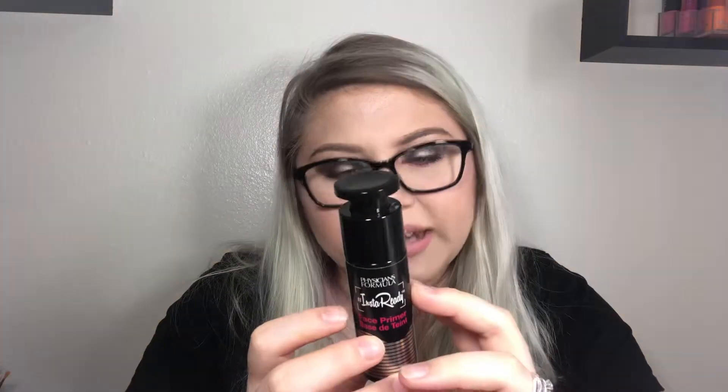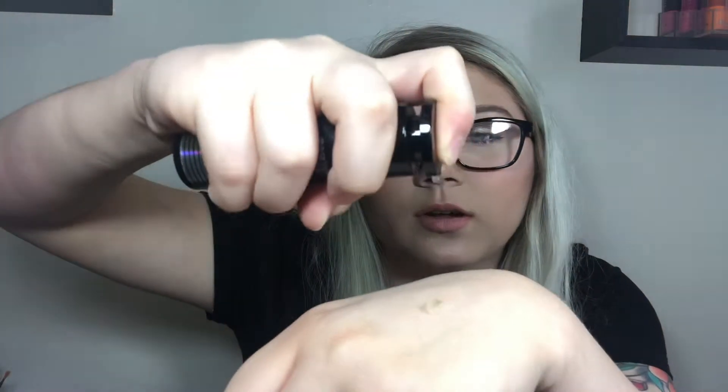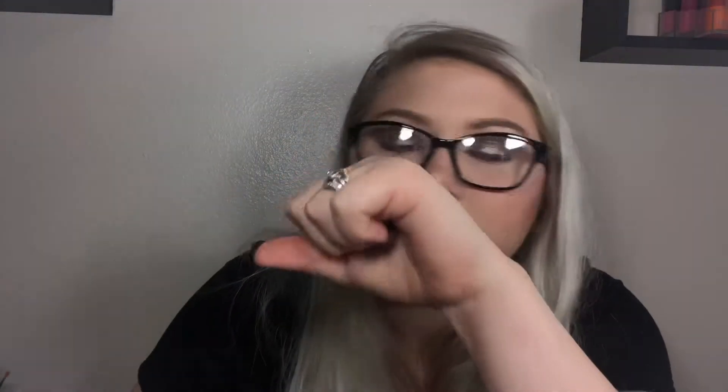Next is a primer — the Physician's Formula Insta Ready Face Primer with broad spectrum SPF 18. You guys, this is straight silicone. It smells terrible, it's chunky, it breaks up the foundation, and it's actual silicone — nothing else. Terrible. Don't do that to your skin. My skin broke out really badly from it. It completely clogged my pores.